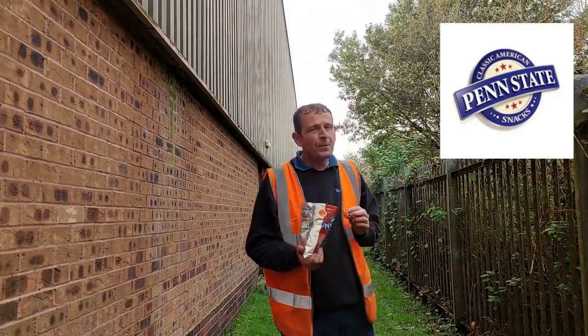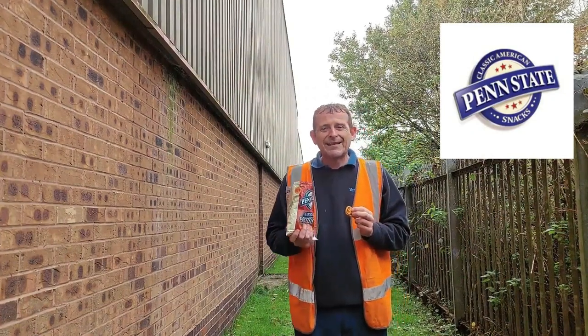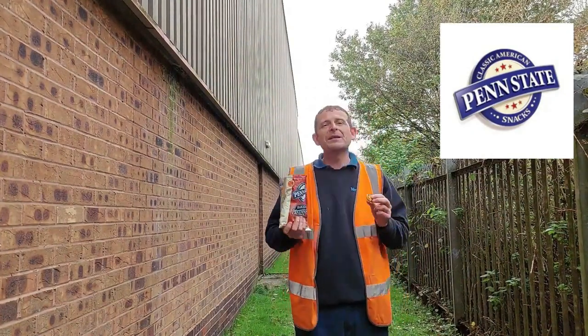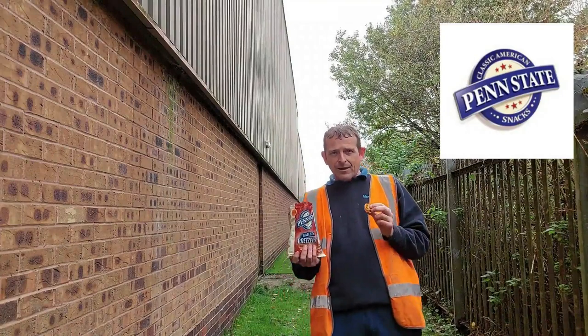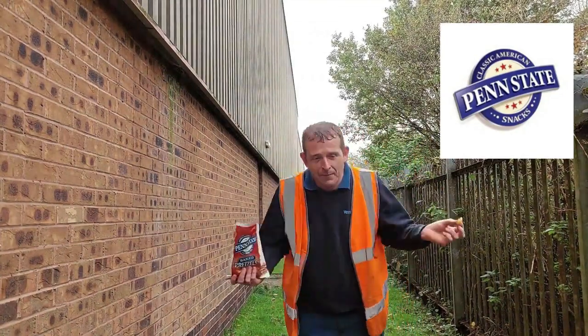The only problem with snacks like pretzels and things like this, you need a drink. You could do with being sat at home on the couch, pretzels in one hand, beer in the other. Perfect combination.